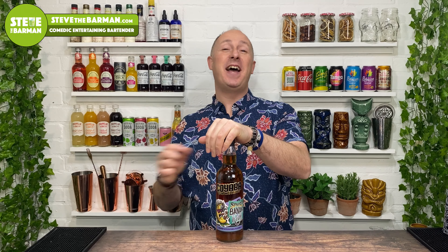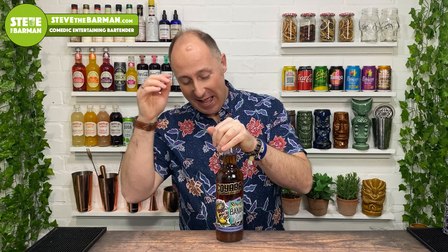Coming up in this video, I've got a quick review and taste test of Koyaba — I think that's how you say it, I can't really pronounce it properly — Koyaba Banana, or Spiced Banana Rum. So if you want to know all about it, stay tuned.